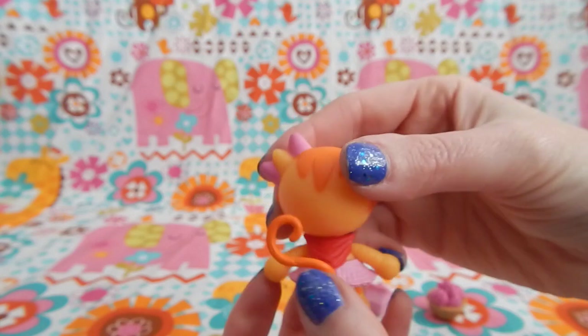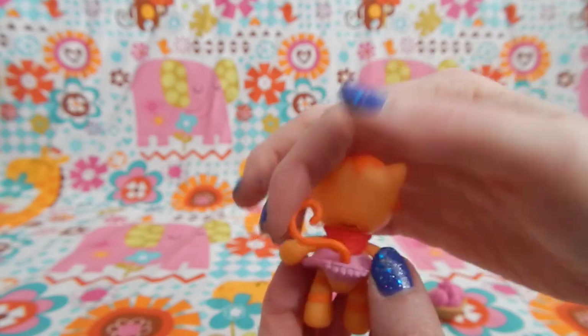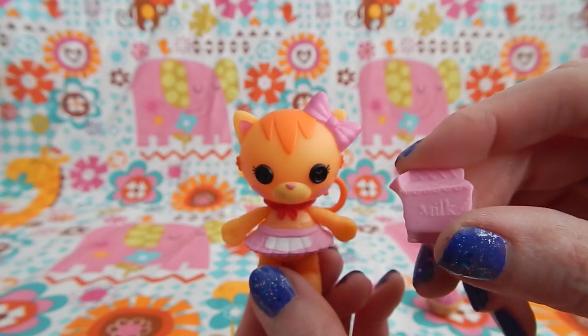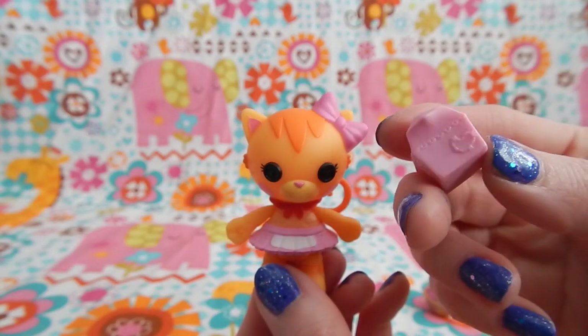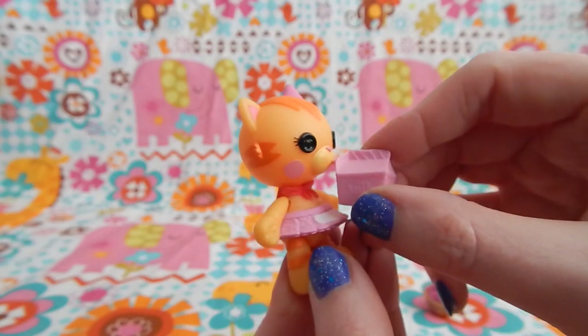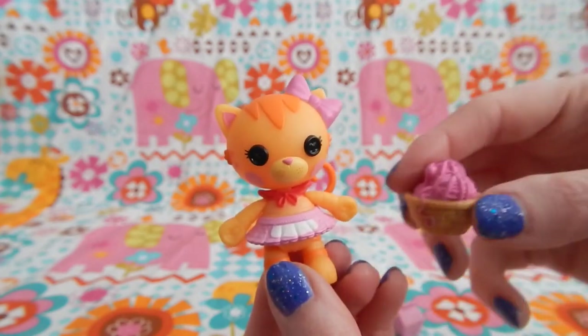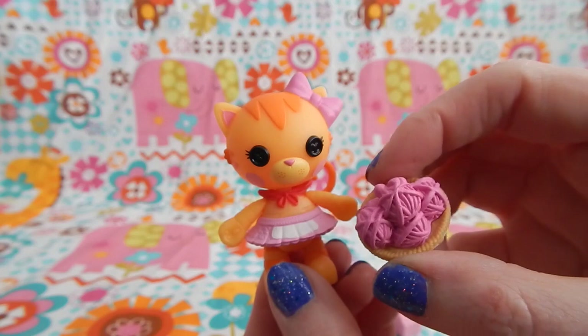Her tail can move from side to side and it's a dark orange color to match her stripes. Purdy's accessory is a pink milk carton — she's looking a little thirsty. She also comes with this basket full of pink yarn.